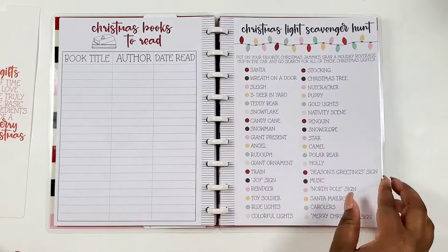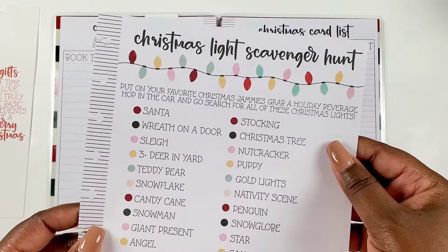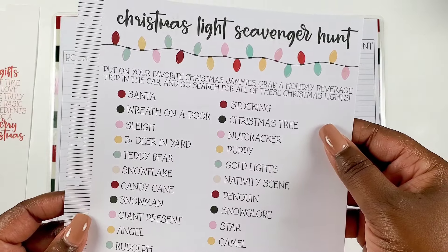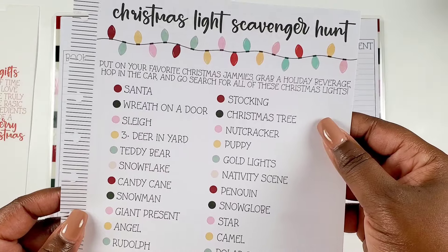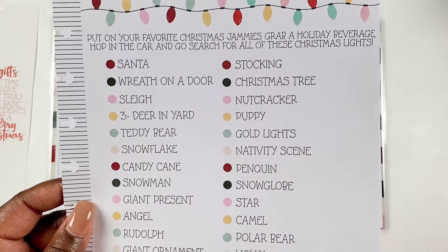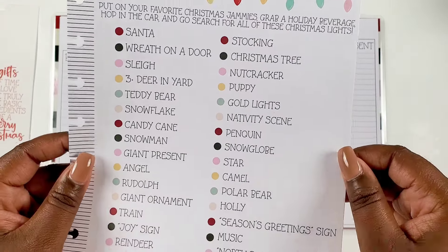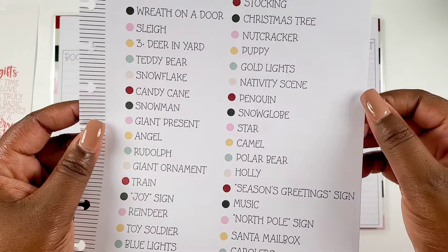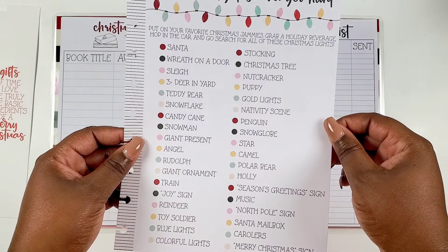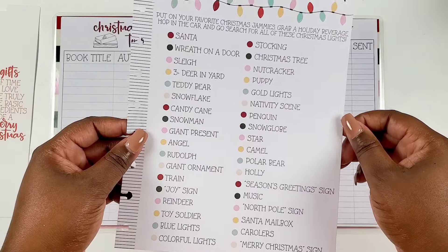Then we have a scavenger hunt — it says 'put on your favorite Christmas jammies, grab a holiday beverage, hop in the car, and go search for all these Christmas lights.' I love this! I've never even thought to do a light scavenger hunt. This is so cute — I'm going to do this with my husband, maybe pick up our nieces and nephews.